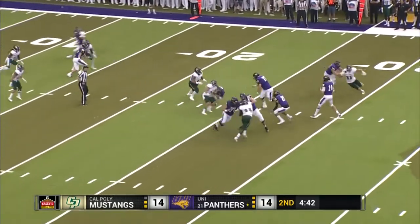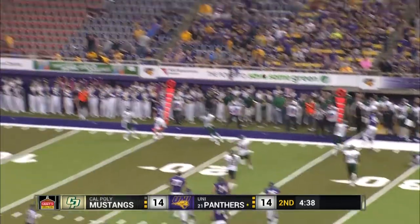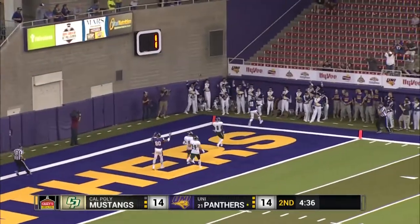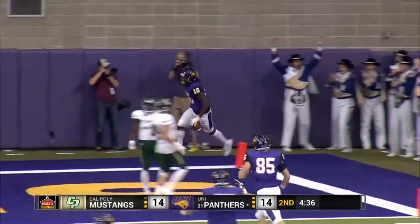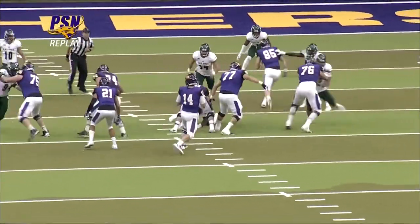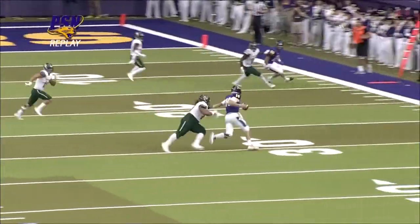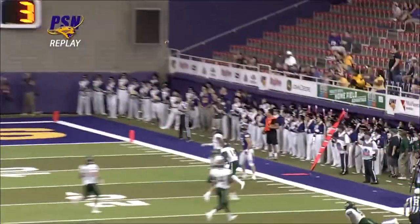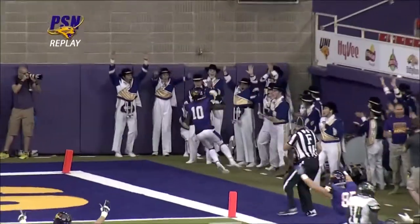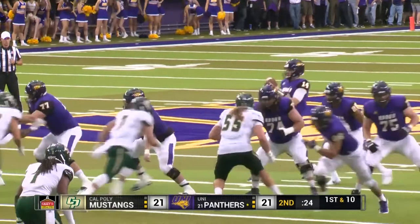Eli Dunn looking to throw here on third down. D'Reese Fountain, pushed out of the pocket, now throws to the end zone — D'Reese Fountain, wide open in the end zone. A touchdown for UNI! D'Reese Fountain coming all the way across the field to make this play happen. On the scramble, this wasn't obviously designed, but because D'Reese Fountain kept working, kept working towards the end zone.